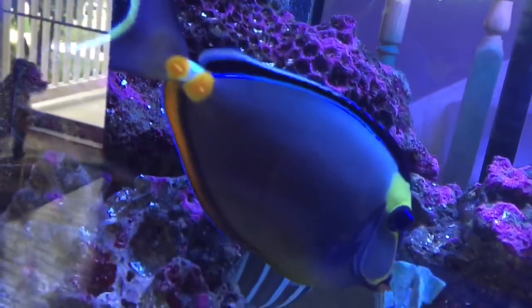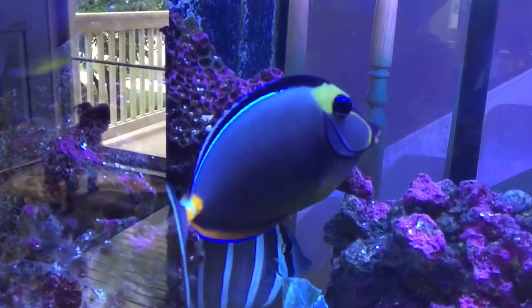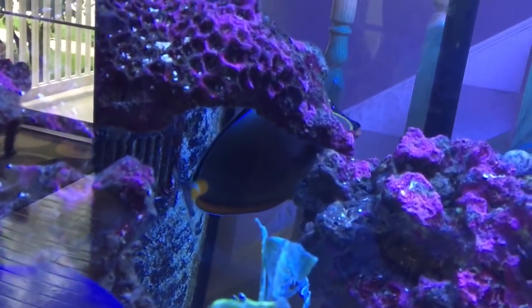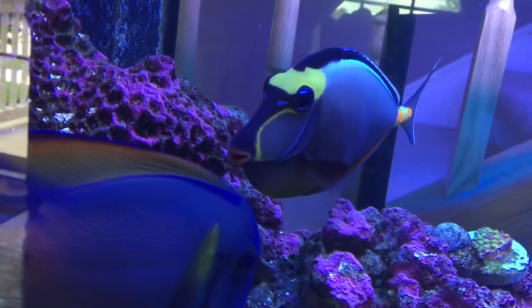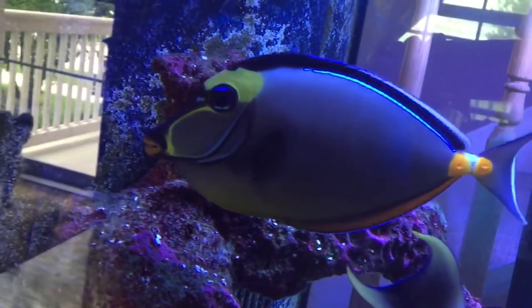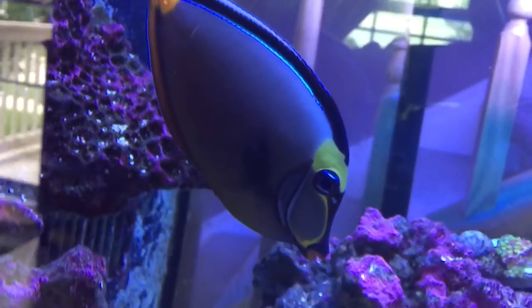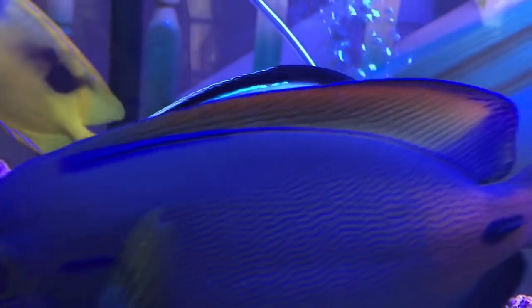The naso tang is nice and fat. When I got this guy it was an impulse buy — I didn't want another fish. But I walked into this little hole-in-the-wall reef store and saw him. There were like eight nasos in the tank and he was the best one. He was pretty thin when I got him but he beefed up pretty good.